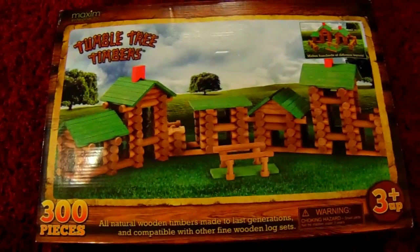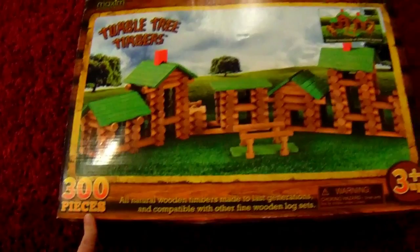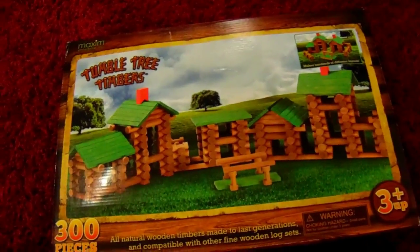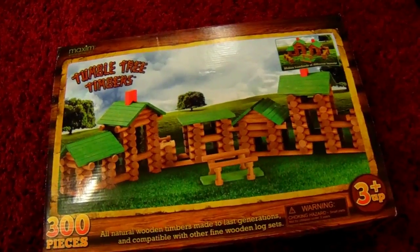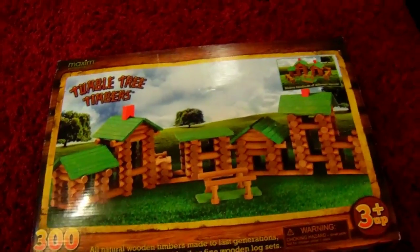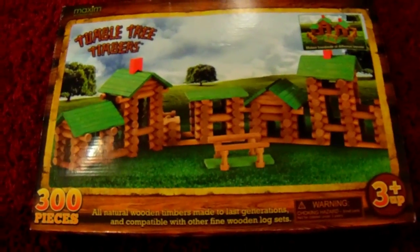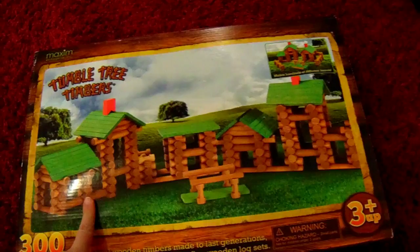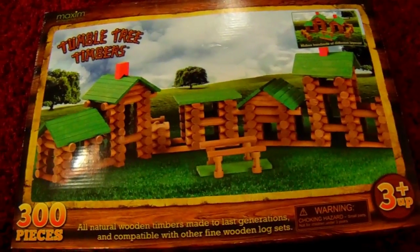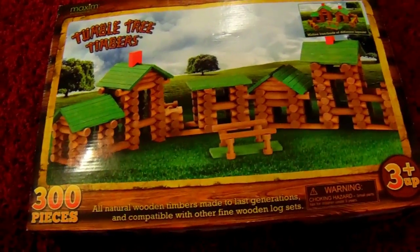The first item I got to show you guys is this 300-piece linking log set that I picked up from Fleet Farm. It's where you can build little villages. I see Liam playing with these little linking logs all the time at daycare, so I figured he would really like this. I picked it up at Fleet Farm for $18 on Black Friday.